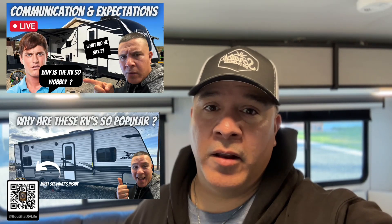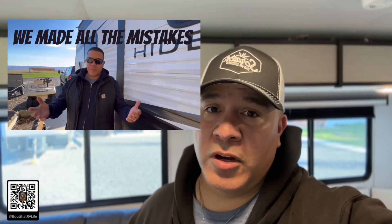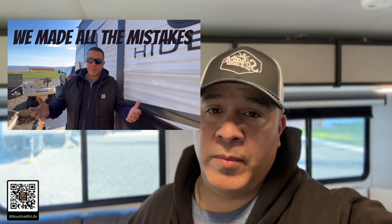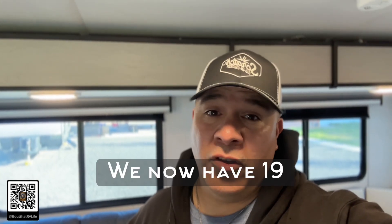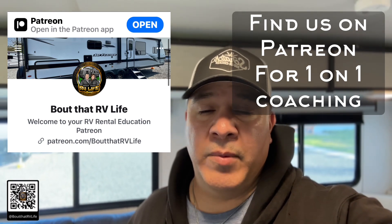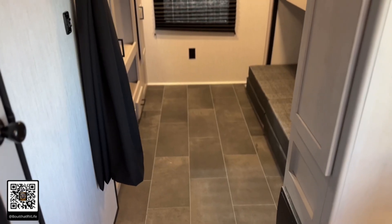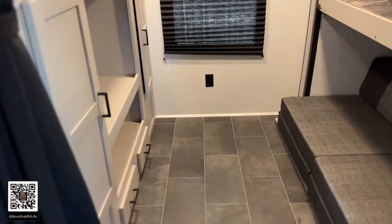For those of you that are new to the channel, this is About That RV Life. We are all about RV rental business content — we've got tons of content from RV rental business school to do's and don'ts and things we do to run an RV rental business. This is now our 18th unit added to our fleet. We're trying to create a community to help RV rental business owners just getting started put together their business the right way by learning from our mistakes.